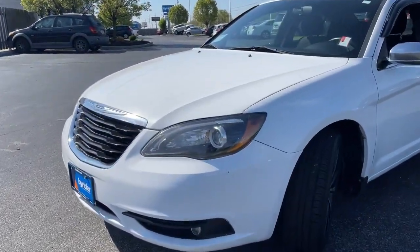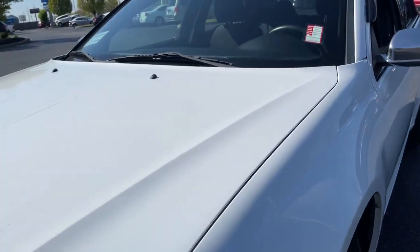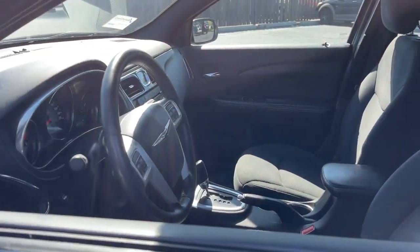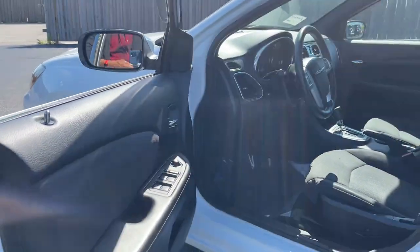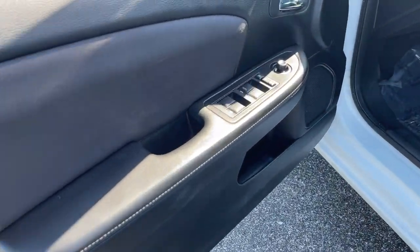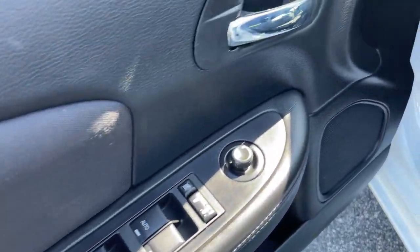The following are some of this vehicle's highlighted options: keyless entry, satellite radio, heated mirrors, power driver's seat, steering wheel audio controls, aluminum wheels, leather steering wheel, stability control, intermittent wipers, and traction control.